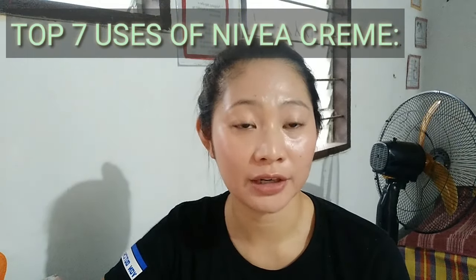Hello everyone! It's me again, Nairal Batalier, and welcome back to my channel. For today's video, I'm going to share with you the top 7 uses of Nivea Cream.